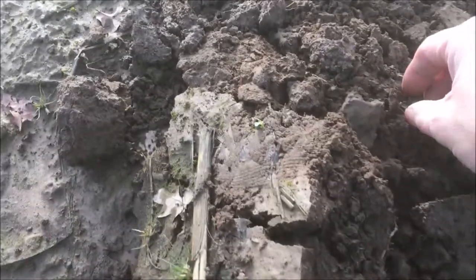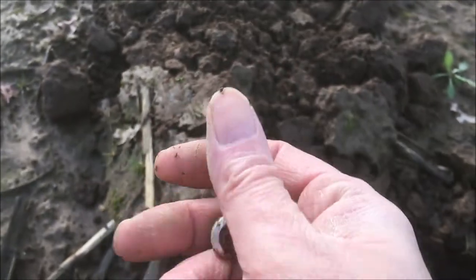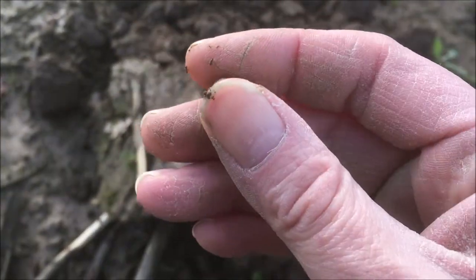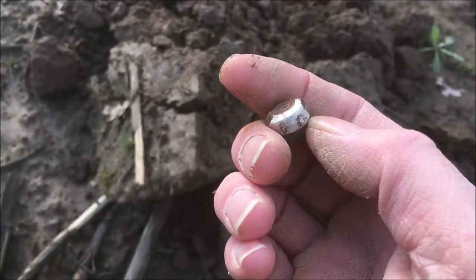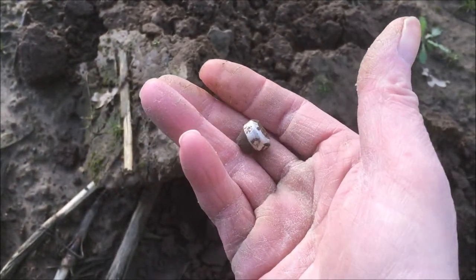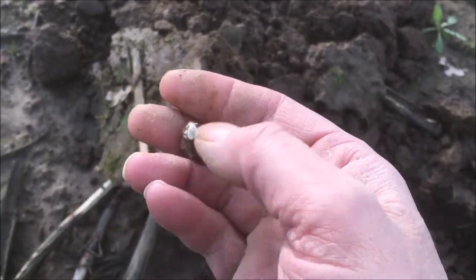First item guys, nothing to get too excited about though. It looks like a bit of silver at first, but I think it's the top of a medicine bottle - you know, where you put a syringe in the top for treating cattle and stuff. So it's like the top of a medicine bottle type of thing. Not exactly silver, not exactly a coin, but it's a start - keep going.